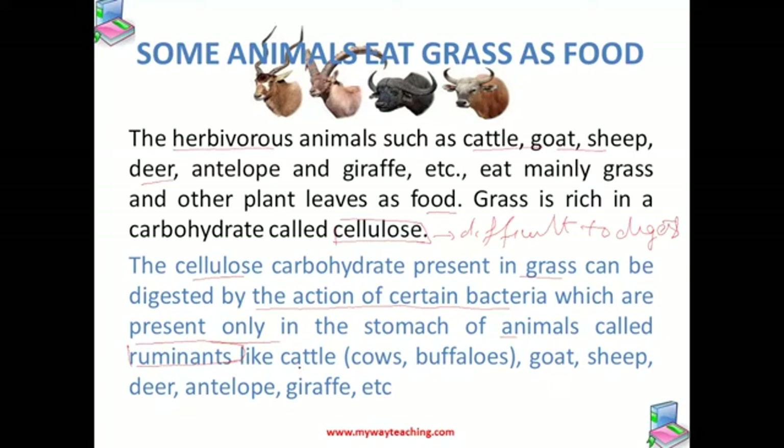These are mainly grass eating animals like cattle, goat, sheep, giraffe, antelope, etc.